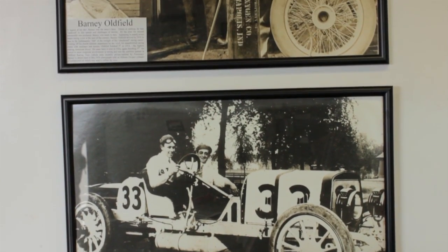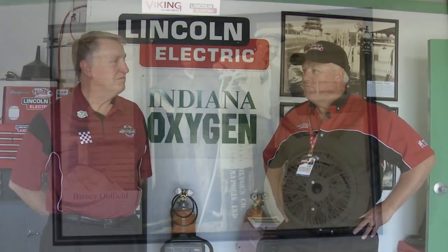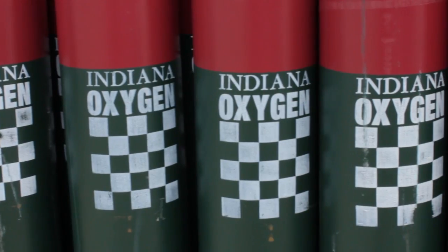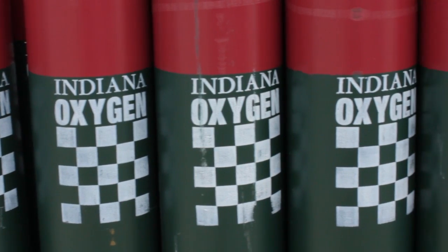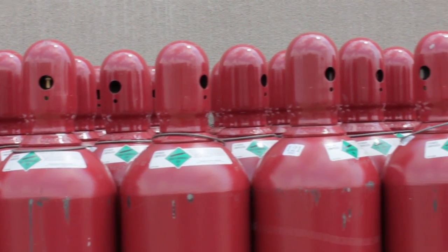We are the oldest continuous accessory sponsor here at the Speedway. Today it looks like there are bottles all over the place with Indiana Oxygen on them. What do you provide to the track? Well, primarily nitrogen. We also have other welding and shielding gases here in the garage. But the red and green cylinders you see out there — it's all nitrogen. It's for the tires and to run the pneumatic tools and the air jacks that are on the race cars.